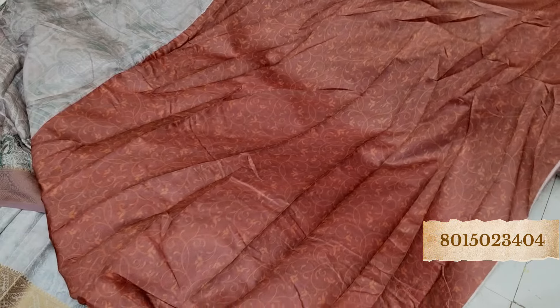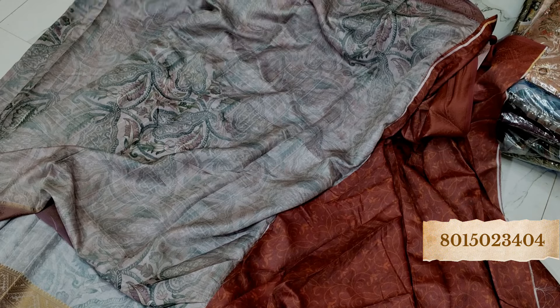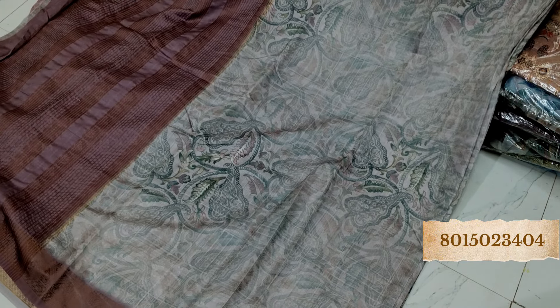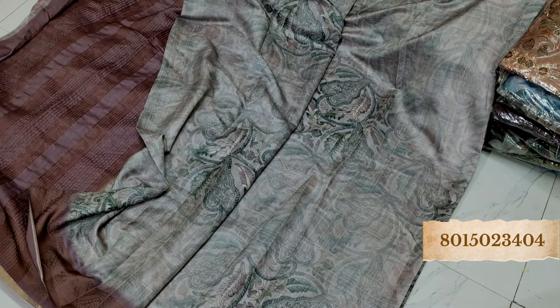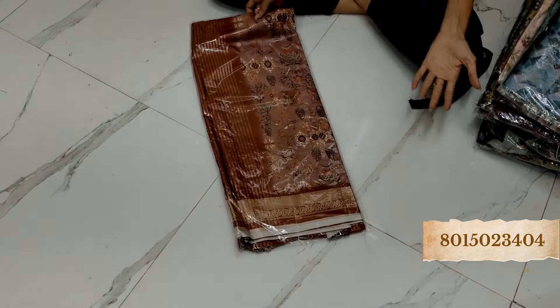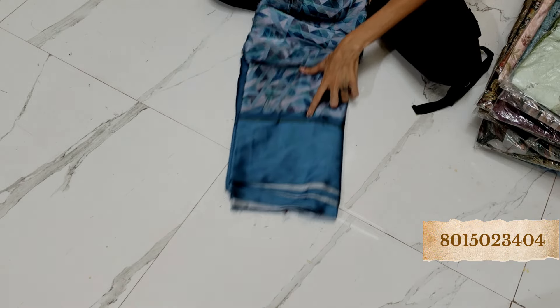Light shade saree — beautiful with the contrast of a dark shade brown blouse. This is the pallu — look at this. We have multiple pieces in this so you can book it. Satin finish with a green zari border.